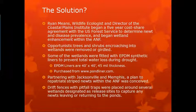The solution that Ryan Means came up with — he is the wildlife ecologist and director of the Coastal Plains Institute — was a five-year cost-share agreement with U.S. Forest Service. Opportunistic trees and shrubs encroaching into the wetlands were removed or girdled. If they were causing immediate encroachment into the wetland, they were removed; otherwise they were girdled because they'll eventually die and produce additional habitat and places for animals to hide. Some wetlands were fitted with EPDM synthetic liners — 40 feet by 40 feet and 45 mil thickness — to prevent total water loss during the drought, purchased from pondliner.com.